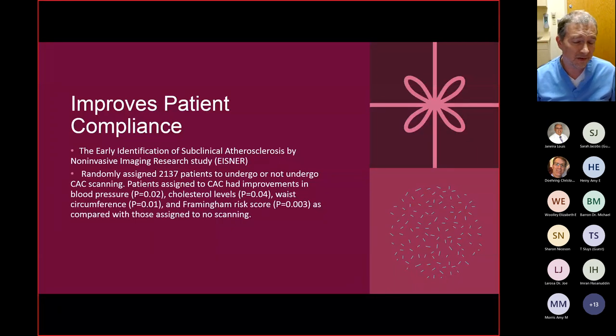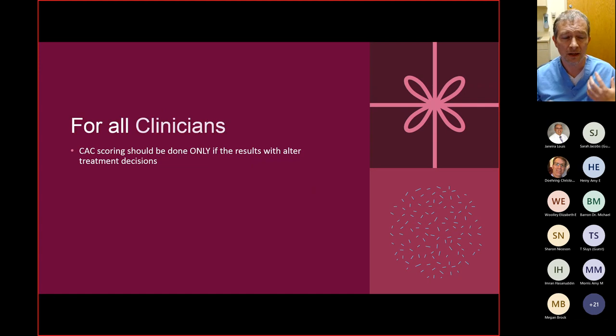Calcium scoring does a lot of different things. One thing it does is improve patient compliance. The Eisner study randomly assigned 2,000 patients to either undergo calcium scoring or not. They found that when patients knew their calcium score, they had improvements in blood pressure, took their meds, reduced waist circumference, and actually improved their Framingham risk score. Most importantly, we do calcium scoring only if it's actually going to alter treatment decisions or help improve the patient's adherence with blood pressure pills or cholesterol medicine.